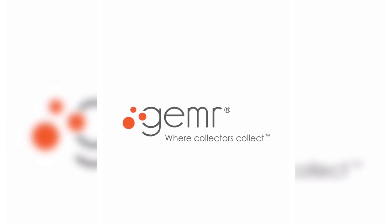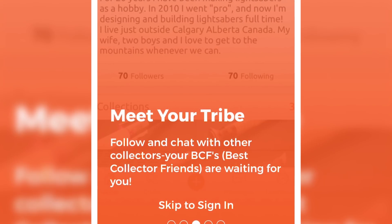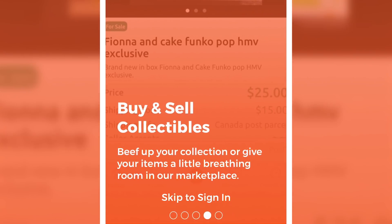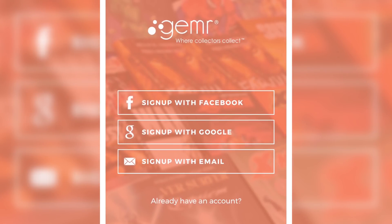When you launch the Gemr app for the first time you'll get a quick little slideshow showing you that you can join clubs and you can meet your tribe. This is really important because when you can connect with people who are truly interested in the same things as you, you get this sense of not being alone in the world and you can start making connections to people who really love the same kinds of things you love. It also says that you can buy and sell collectibles.